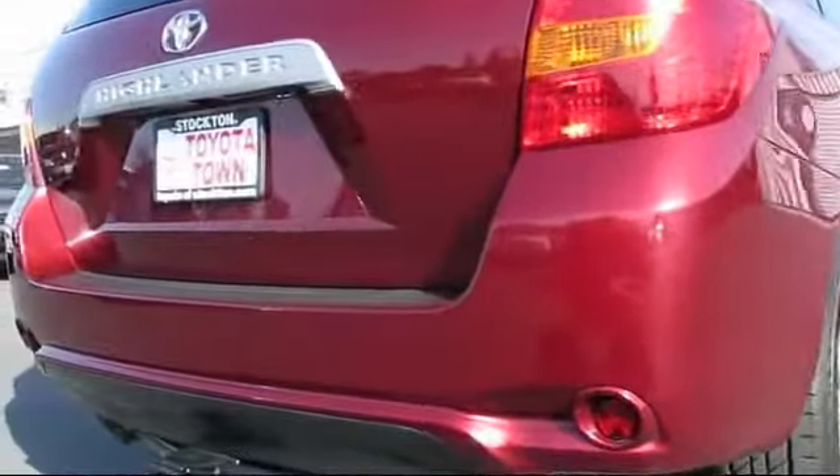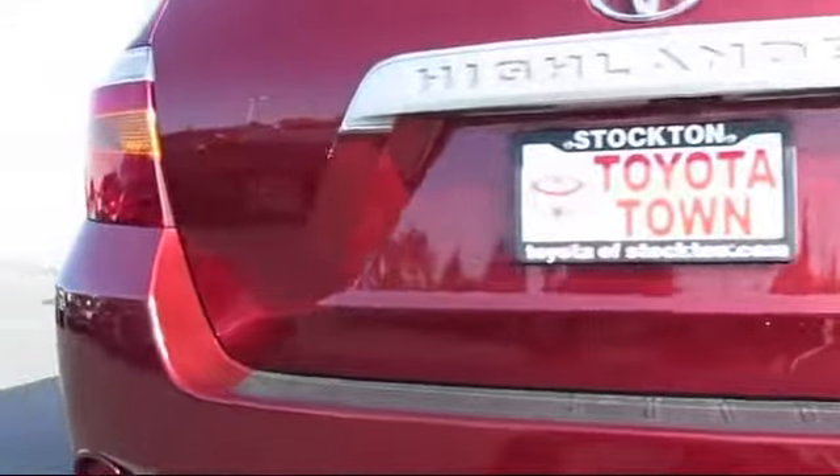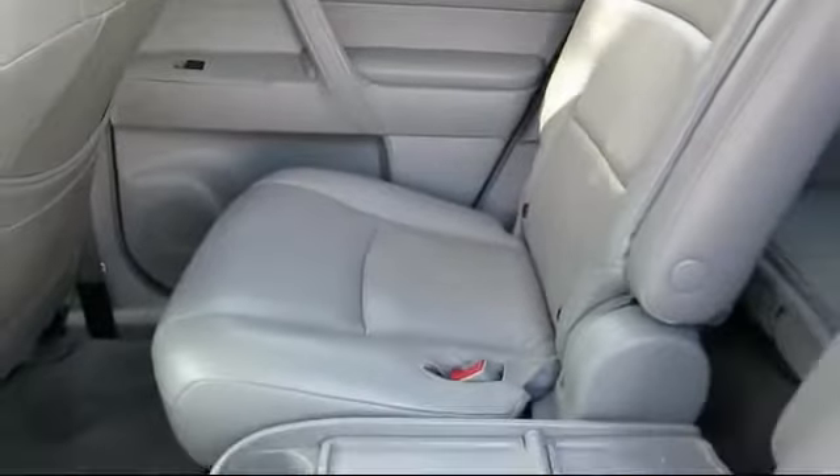It has less than 75,000 miles on the odometer. Every Toyota certified vehicle goes through a rigorous 160-point quality assurance inspection by Toyota factory trained technicians.